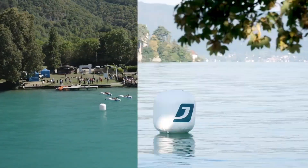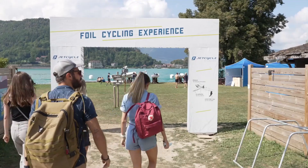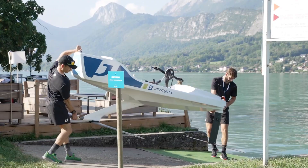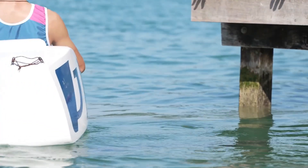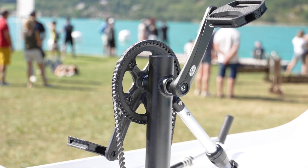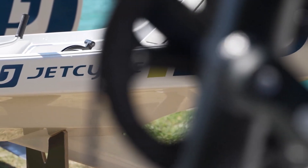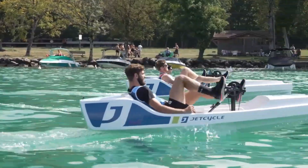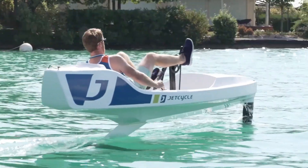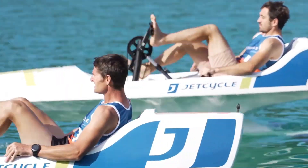Jet Cycle Max: the future of human-powered water adventure. The Jet Cycle Max is a groundbreaking human-powered hydrofoil watercraft that blends the excitement of cycling with the freedom of gliding across the water. Designed for both thrill seekers and leisure riders, it uses advanced hydrofoil technology to lift the hull above the surface, dramatically reducing drag and enhancing speed and efficiency. Powered entirely by pedaling, it delivers a smooth, silent, and eco-friendly experience without the need for fuel or emissions.